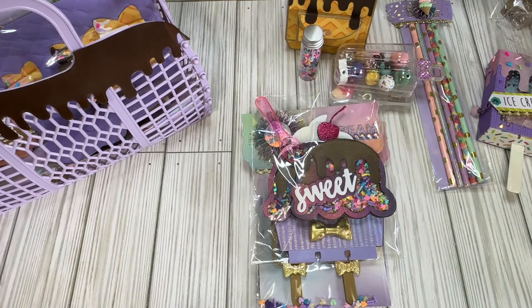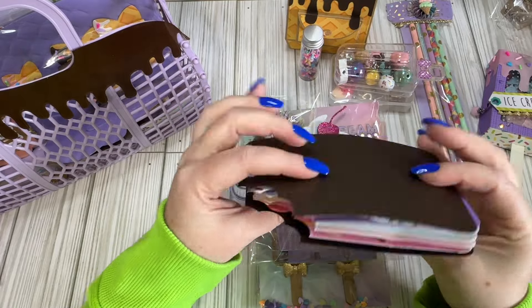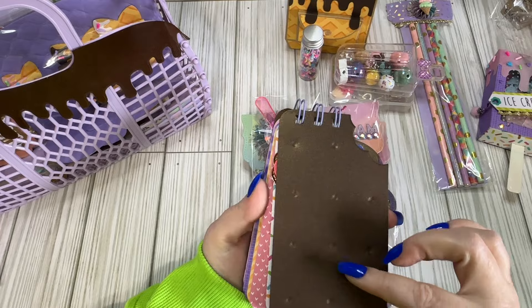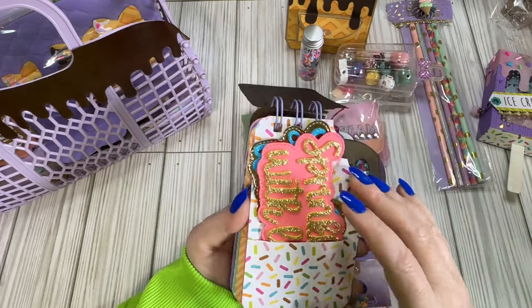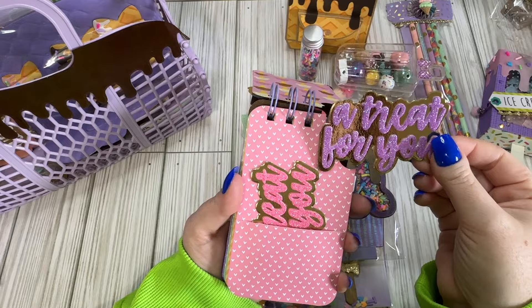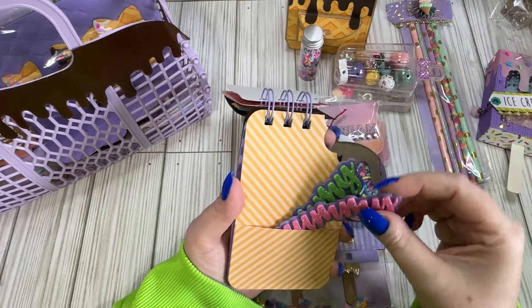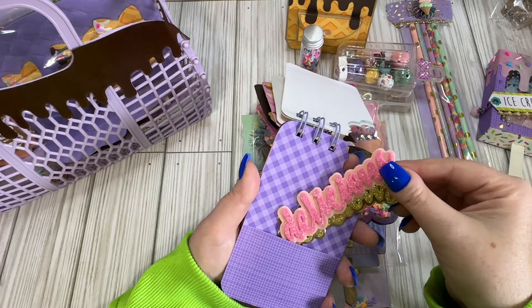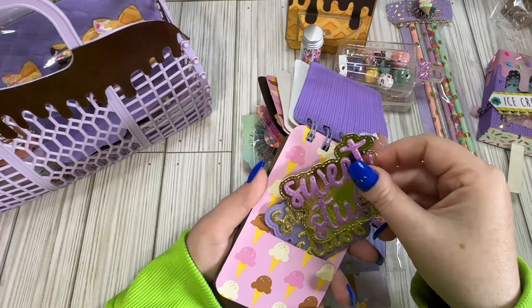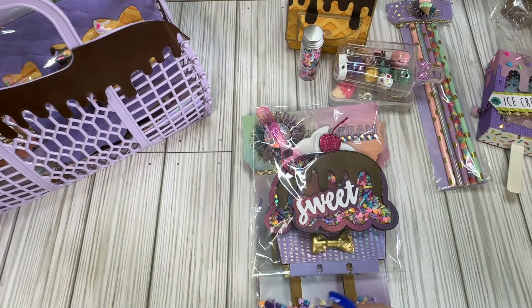Inside she's got a little tag flip or notebook flip in the shape of an ice cream sandwich — that is adorable! She's got different pockets with little word tags: 'sprinkled with love,' 'treat yourself,' 'a treat for you,' 'yummy' in different colors, 'sweet,' 'delicious,' and 'sweet stuff.' This is so cute and so clever — you guys blow me away!